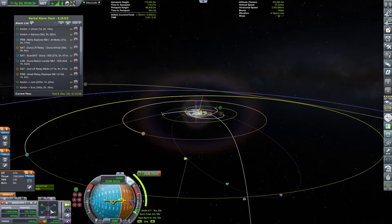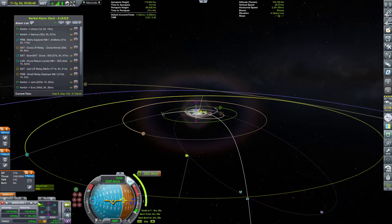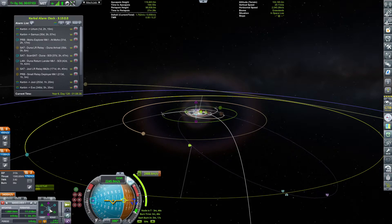Okay, I think we have a close approach to Urlum, hopefully soon enough. Just trying to find the optimum approach. And we have an encounter — beautiful! Getting ready to optimize the maneuver a little bit.